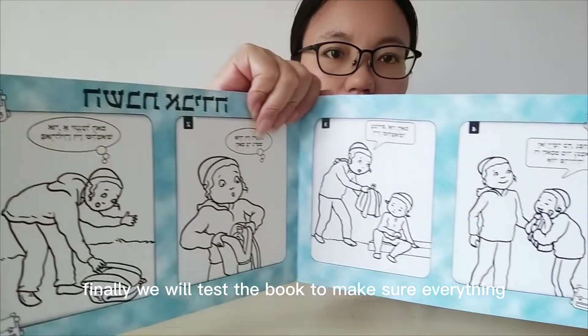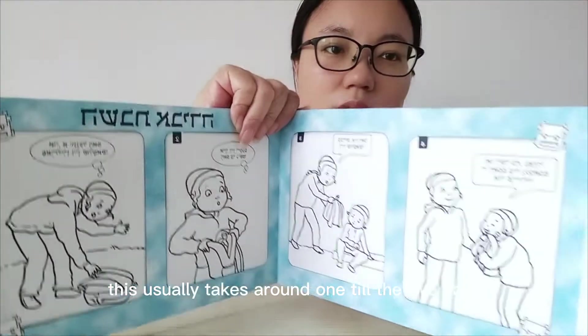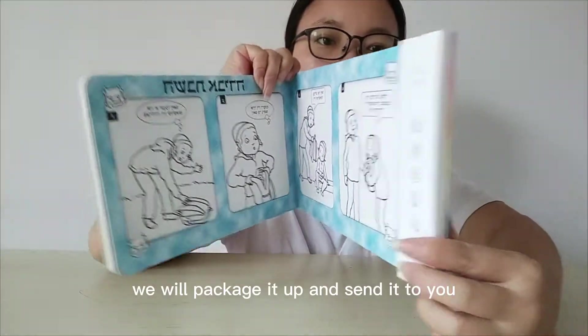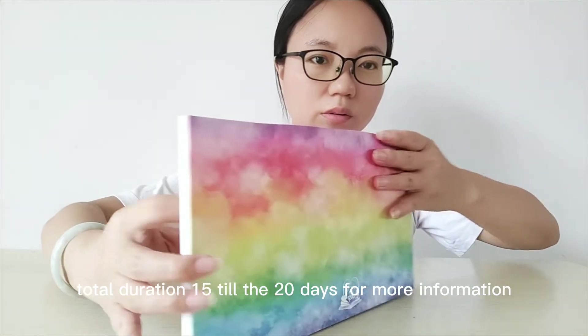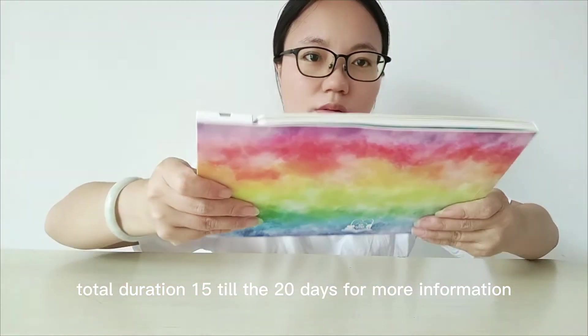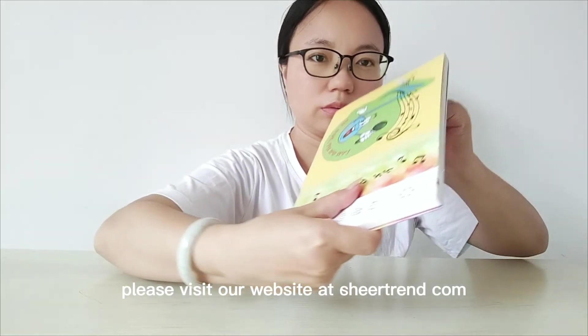Finally, we will test the book to make sure everything is working properly, which usually takes around 1-2 days. After the book has been tested, we will package it up and send it to you, taking around 1-2 days. The total duration is 15-20 days. For more information, please visit our website at yourtrend.com.